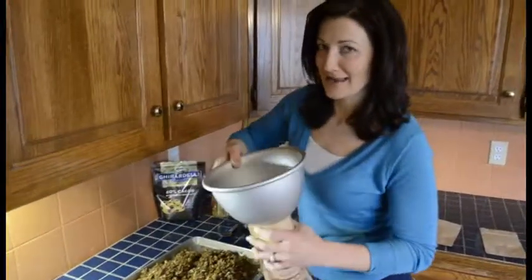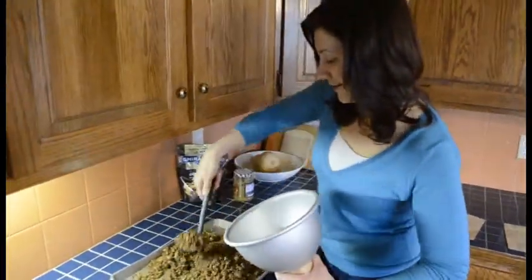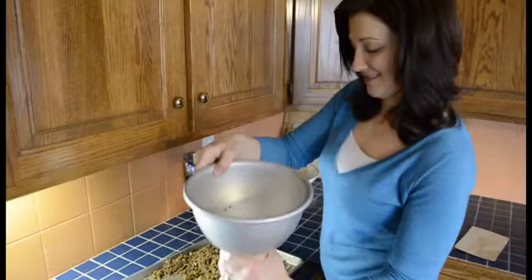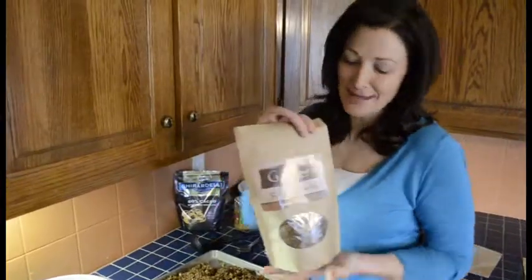So we got the peanut butter and the chocolate mixed in for the peanut butter chocolate granola. Just spoon it in. So good — it smells so good right now. Seal it up and I'll talk to you in the grocery store. Peanut butter chocolate granola.